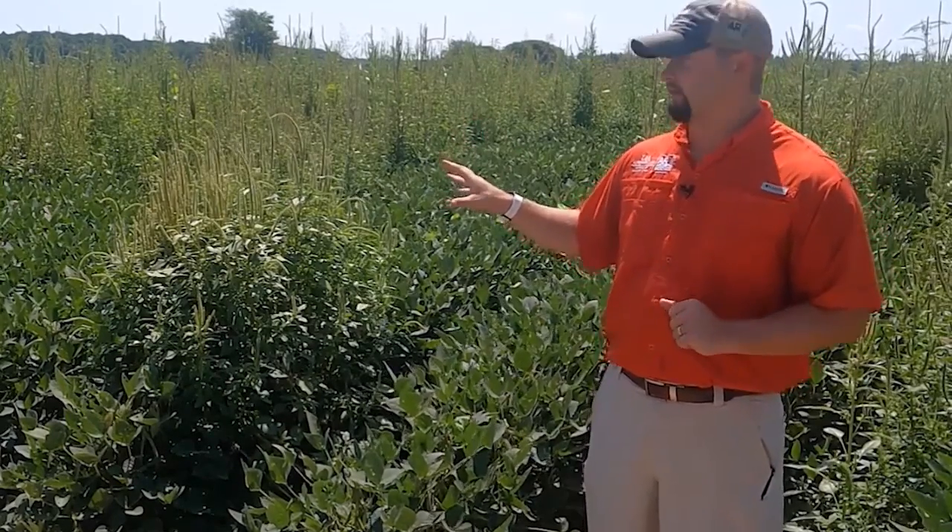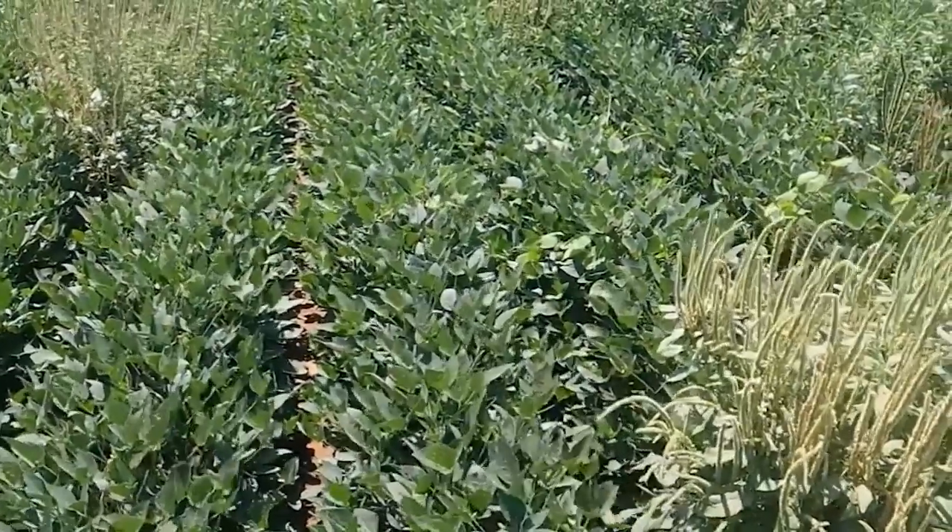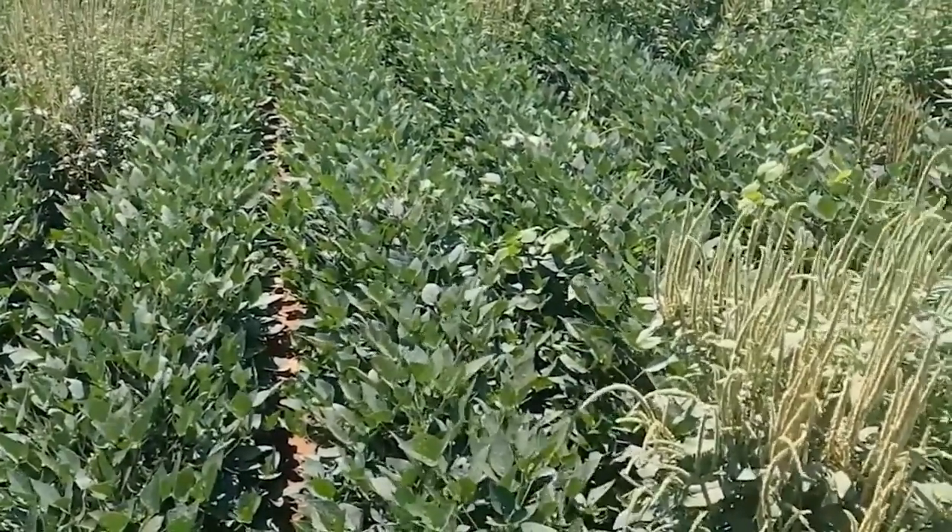Our next plot right next door is our pyroxasulfone residual plot, and we sprayed that at four fluid ounces per acre. You'll notice that looks like a very clean plot, especially for only having one pre-emergence product sprayed on it at this time.